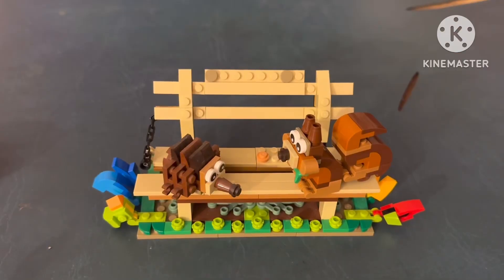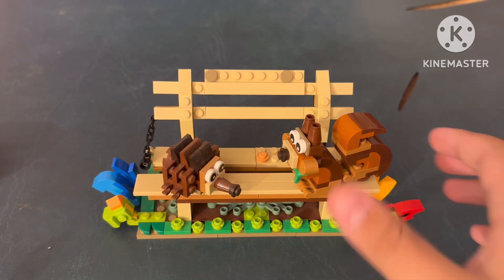And it is the bench. So we've had the birdhouse, the beehive, and now the bench. Let's look at the bench. Here's the set, and this is definitely my least favorite of the three, but I still really like this set.